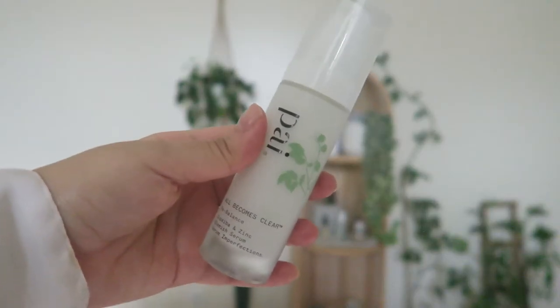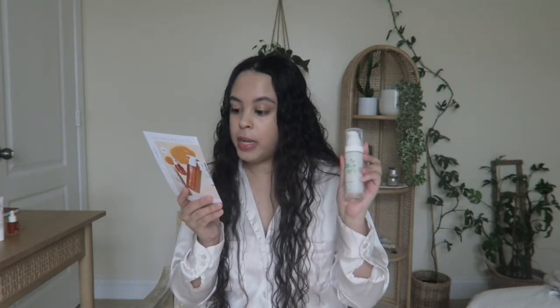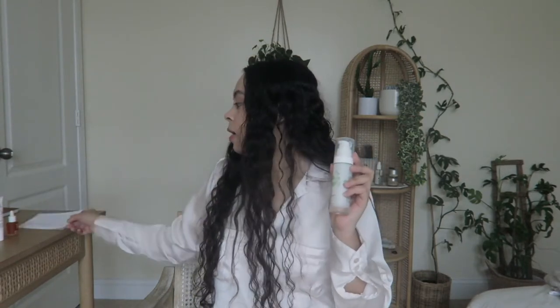Then we've got the All Becomes Clear Rebalance Blemish Serum. It's a little bit on the thicker side in terms of consistency — not that liquidy but not really creamy either. It has kind of a pine and cinnamon scent that mainly reminds me of autumn, and I really like it. It's $69. The description says it's a purifying serum — a powerful yet delicate blend of zinc and copaiba that eases the look of breakouts and banishes excess oil, without dryness or tightness. I wear it after I cleanse, and it's really hydrating.